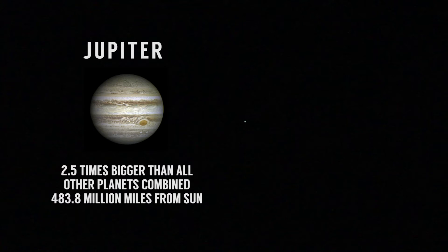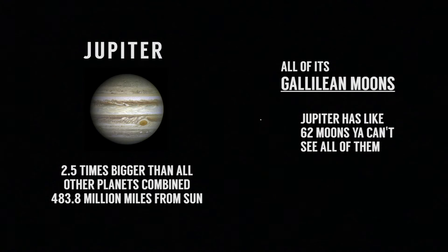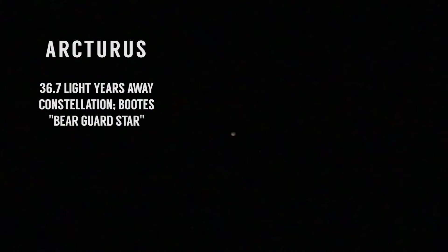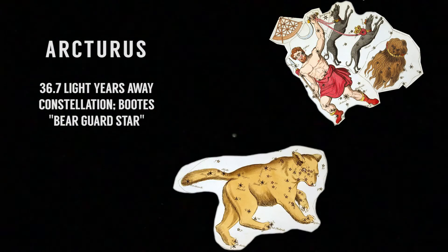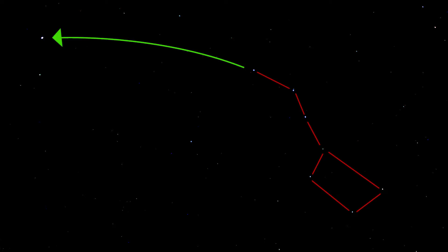If we keep heading west, we run into Jupiter again. Jupiter is really cool to look at through a telescope because you can see all of its moons, and you can see some of its bands just because it's so huge. If we go directly up from Jupiter, you'll see one star which right now is sitting at the center of the sky. That star is Arcturus — the one I talked about earlier. It's called Bear Watcher because Boötes watches Ursa Major, which is the Big Dipper, which means 'bear.' Arcturus is really easy to find because you can just follow the arc of the Big Dipper to it.